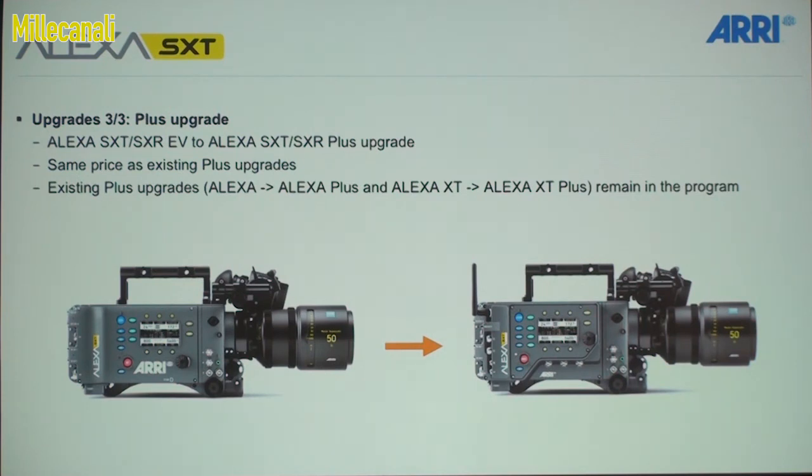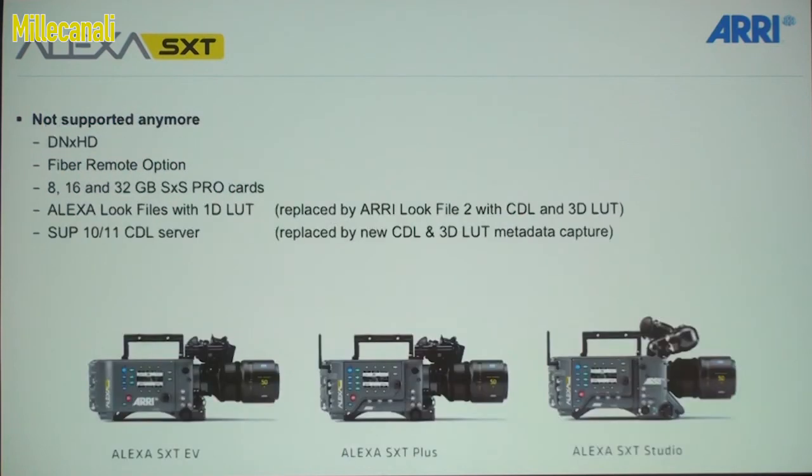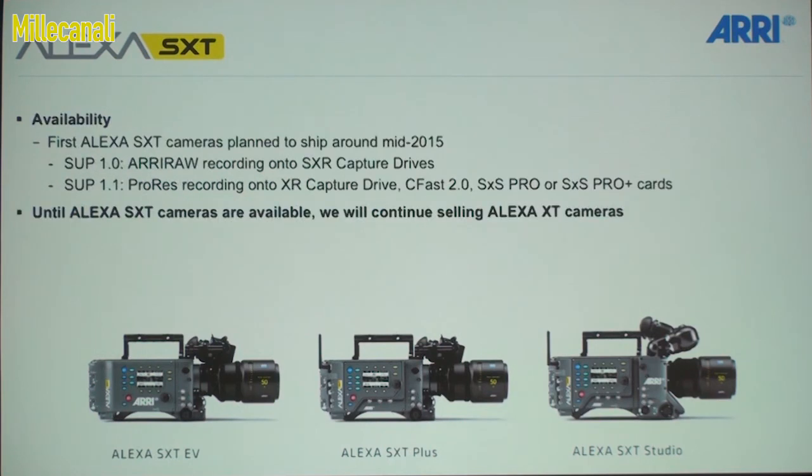We still have the upgrade from the EV version to the Plus version of the Alexa, and that costs the same as before. A couple of things we've removed: we no longer support NX HD because there wasn't enough demand, and we don't support the fiber remote option. The Alexa look file gets replaced by a new look file, and the CDL server function gets replaced by the metadata of the new look file.